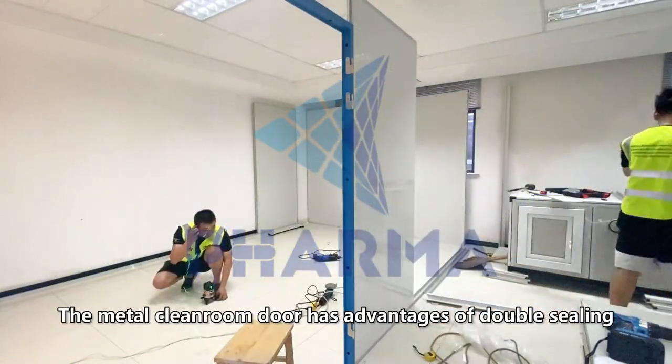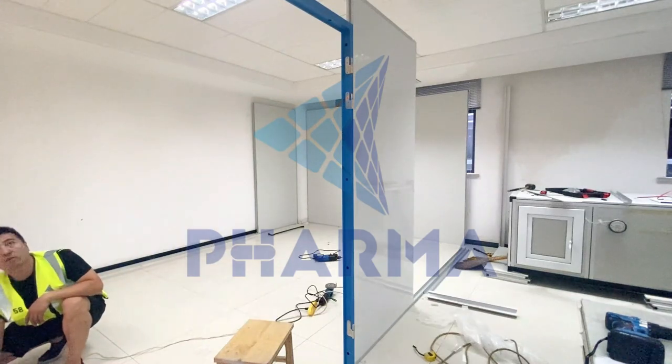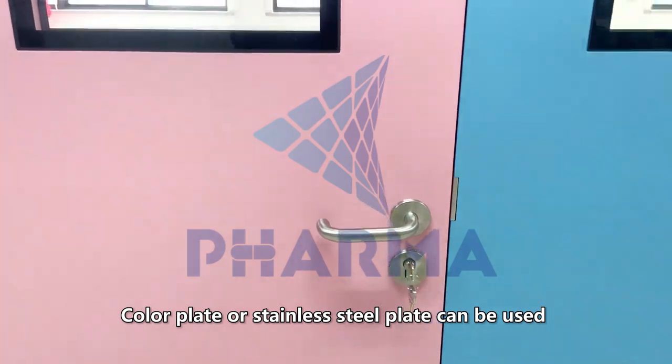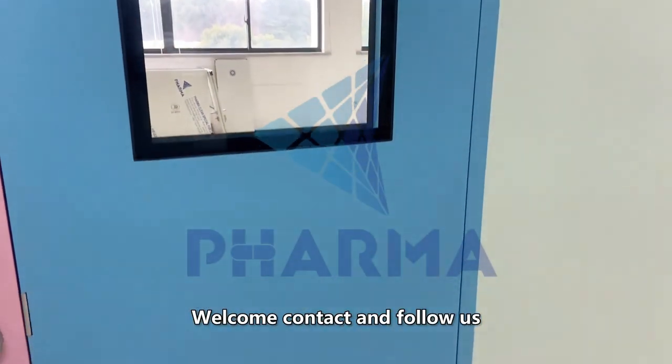The metal clean room door has advantages of double ceiling thermal insulation, neat insulation, and sound insulation. Color plate or stainless steel plate can be used to customize different sizes of clean door as per customer requirements. Welcome to contact and follow us.